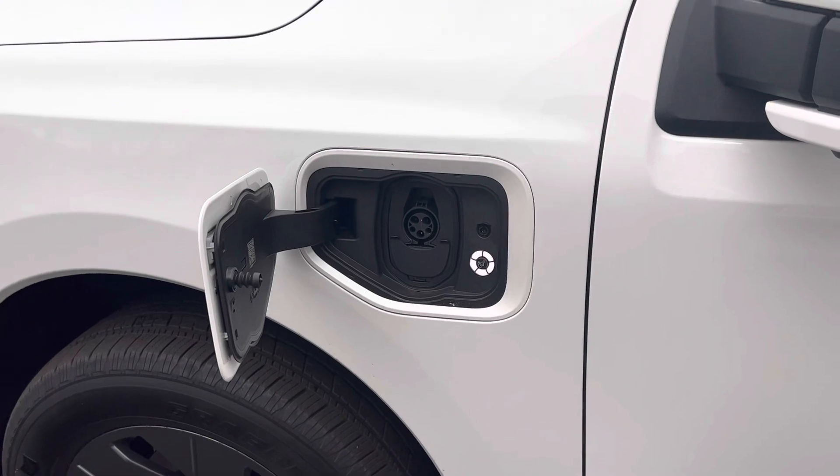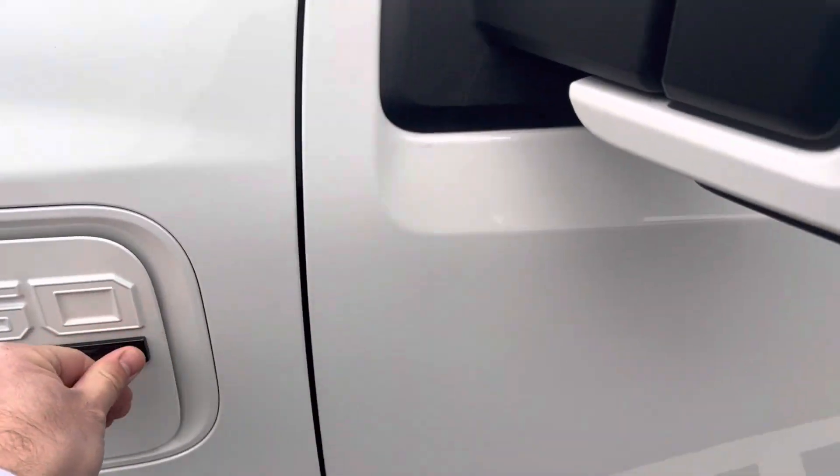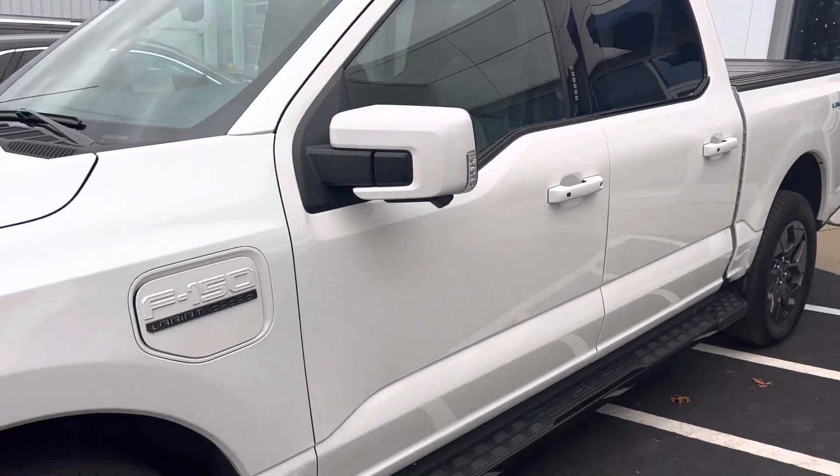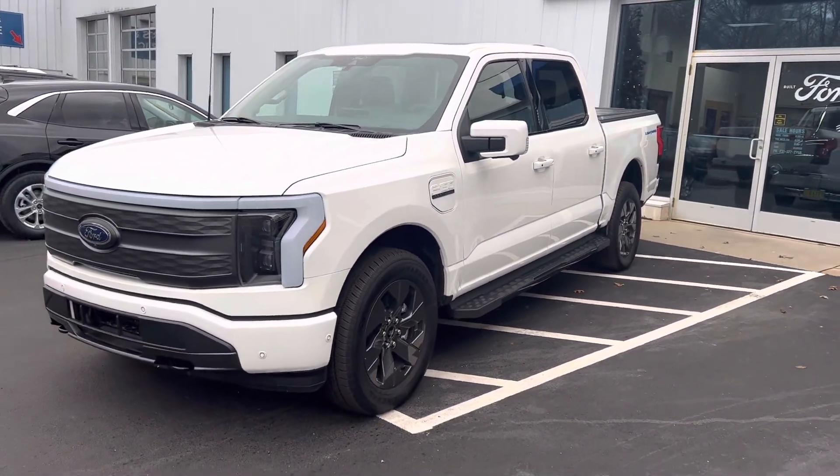This is where you charge it. The illuminated ring lets you know that this vehicle is fully charged. It has blind spot monitoring sensors, a lane keeping system, and Blue Cruise, which I'll explain further in a minute.